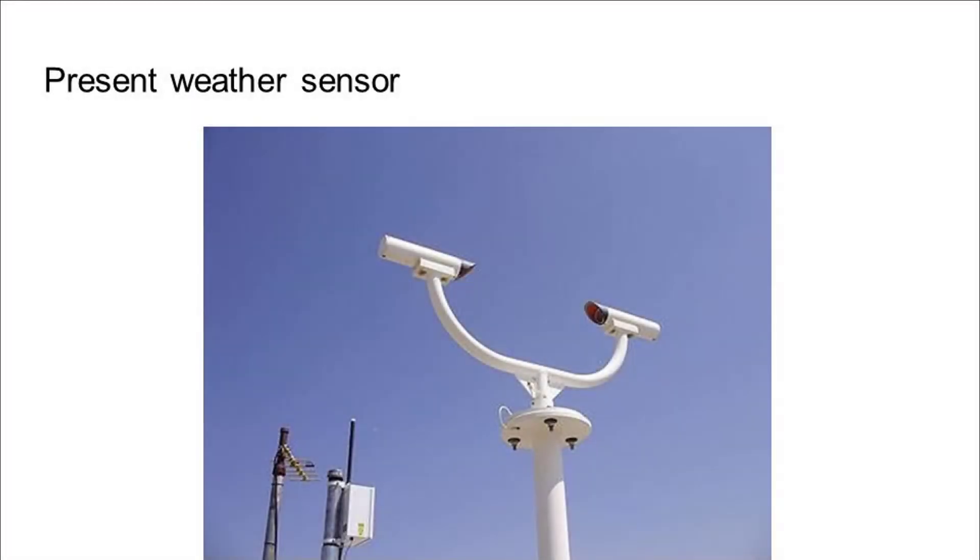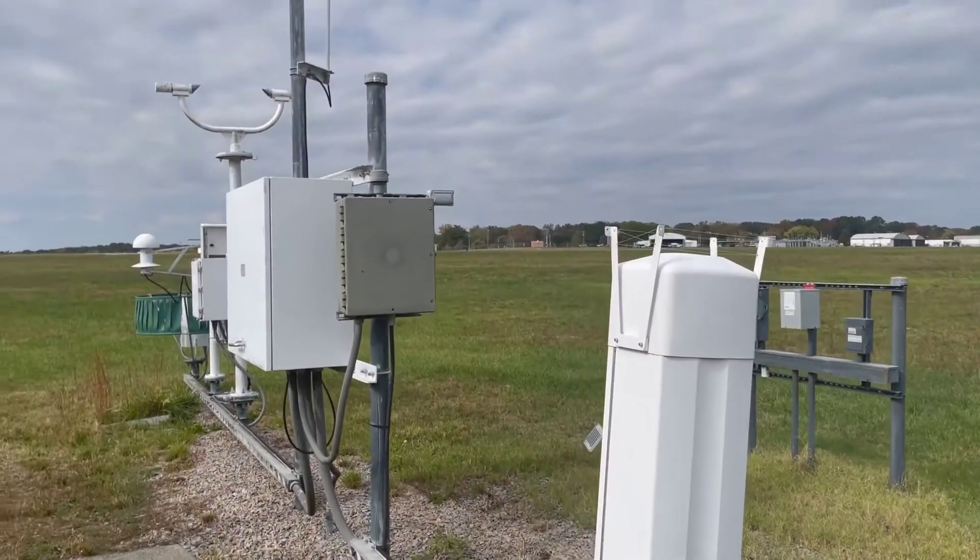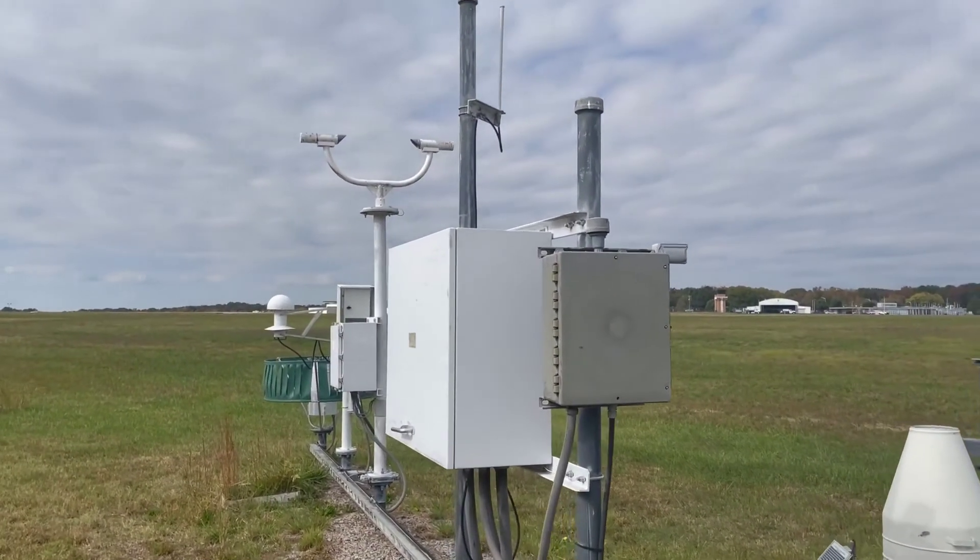And here's the present weather sensor, which simply measures the present weather, and here's a view of that at the airport here in Blacksburg.